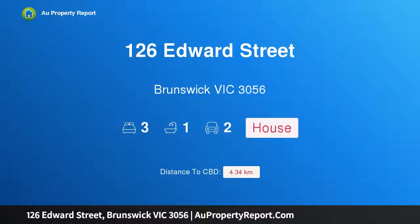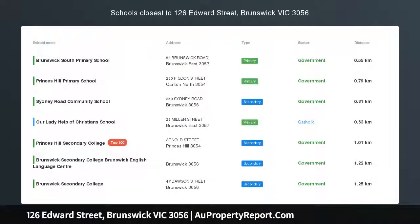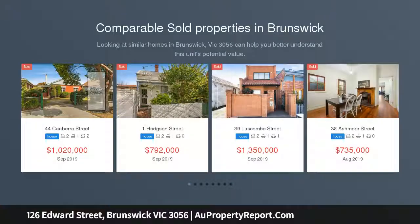Introducing 126 Edward Street, Brunswick Victoria 3056 — a sensational Brunswick address with land and potential. Presenting a rare opportunity in the center of one of Brunswick's best streetscapes, is a neat three-bedroom house set on a well-proportioned block.